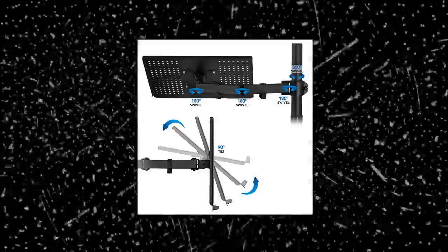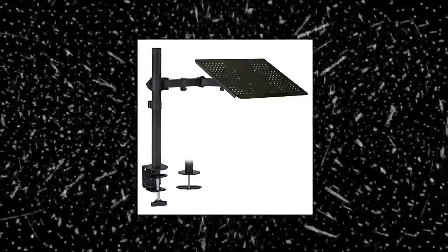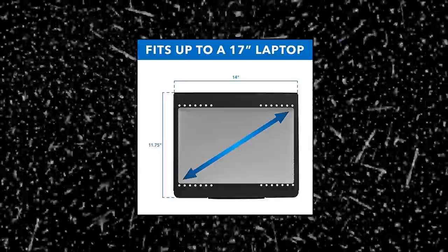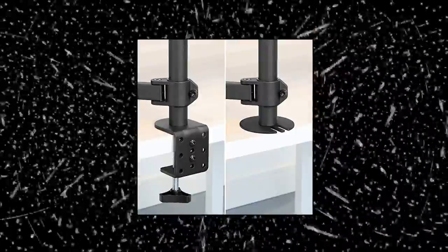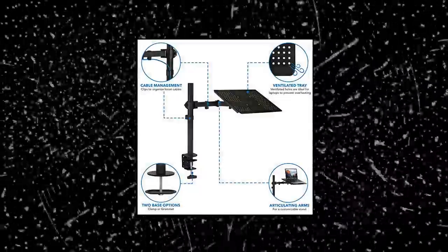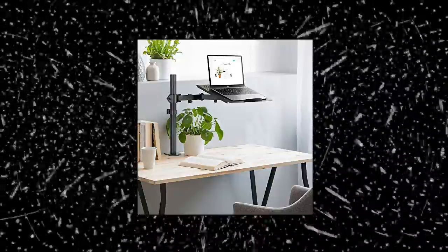Mounted! Ergonomic workspace: laptop mount can help alleviate neck and shoulder pain by easily adjusting the arm to your most comfortable position. Having an ergonomic workspace will create healthy posture and improve your work efficiency. Raising your laptop also creates additional desktop space. Universal compatibility — this universal laptop arm works with most laptops on the market and supports the weight of your laptop or notebook up to 22 pounds.